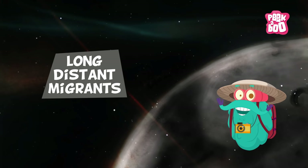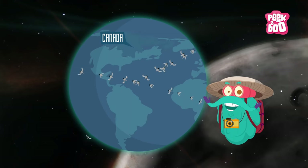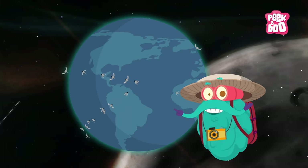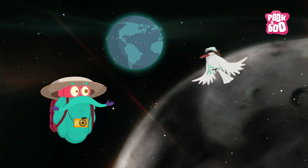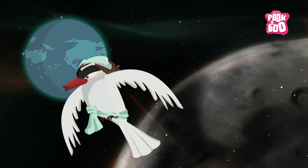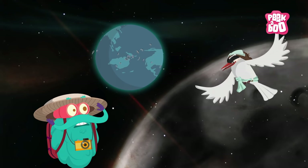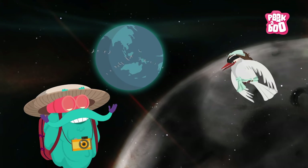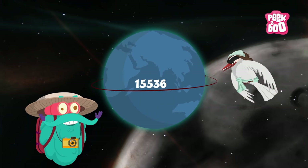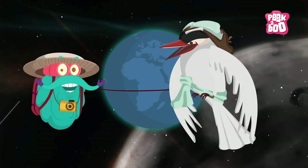Long distant migrants: these birds typically travel from the United States and Canada to wintering grounds in Central and South America. The Arctic Tern is an example and is the record holder for covering the longest distance of 44,000 miles. Just to let you know, the circumference of the Earth is approximately 29,000 miles — so imagine how much these birds travel!